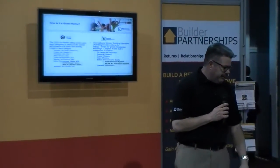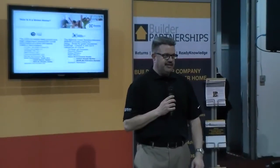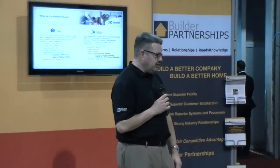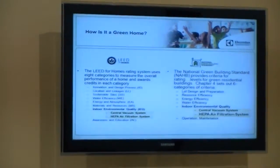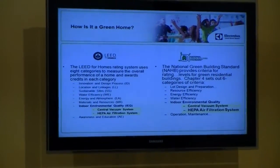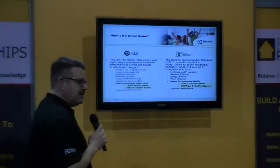So let's talk about indoor air quality. What makes a home green? LEED for Homes has developed a standard around green building, and it's broken into segments. The National Green Building Standard has been developed — first developed in 2008 and updated in 2012 — and it also breaks down into sections what makes a home green. Today specifically we're going to talk about the indoor environmental quality portion of these standards and how a central vacuum system and HEPA air filtration relate to those standards.